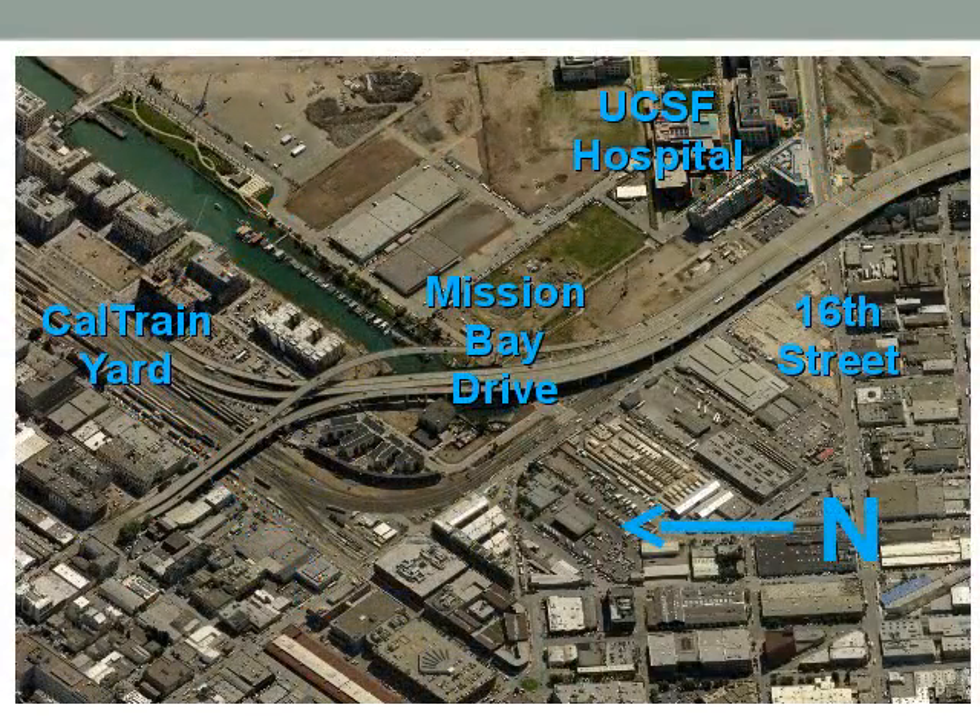Here's another picture from the air of that same area. This is 16th Street, one of the intersections that crosses, and Mission Bay Drive is right here — it's currently being built. That's the Caltrain yard. This is UCSF Hospital. Giants Field is right here, and the Golden State Warriors arena will be right here. This is an older picture; since then much of this area has been developed, as you've seen from all the pictures with the cranes.